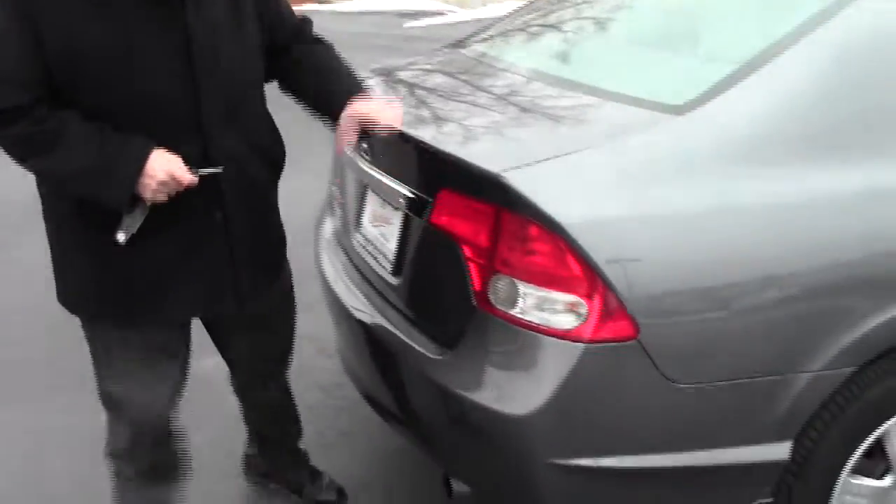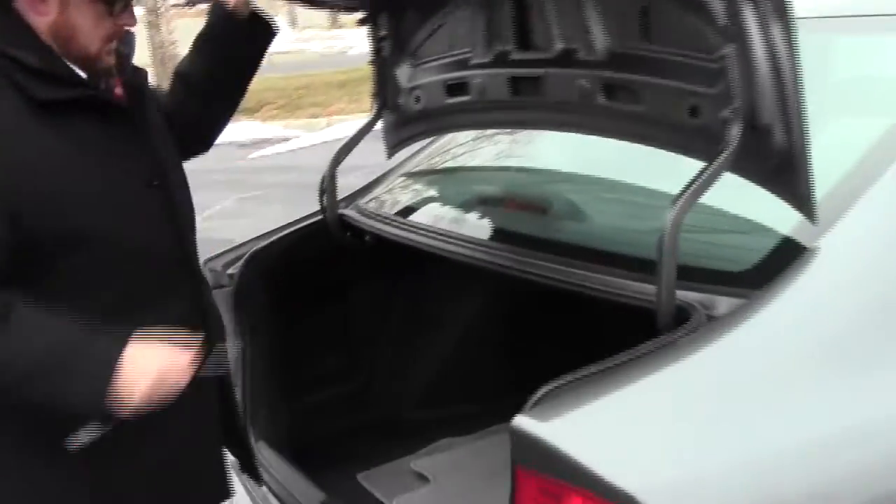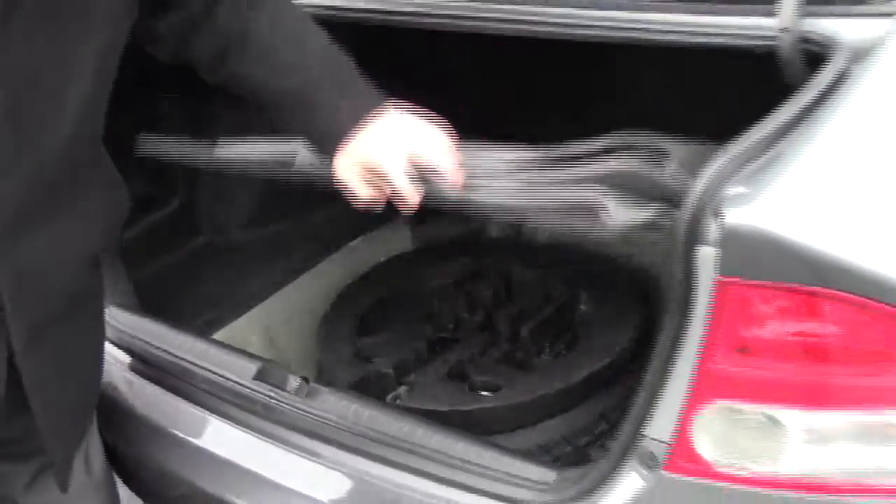Wrap-around tail lights, high mount brake light, and rear window defrost. Lots of room in the trunk. All the floor mats are here, you have your spare tire, and the jack and tools are all here as well.